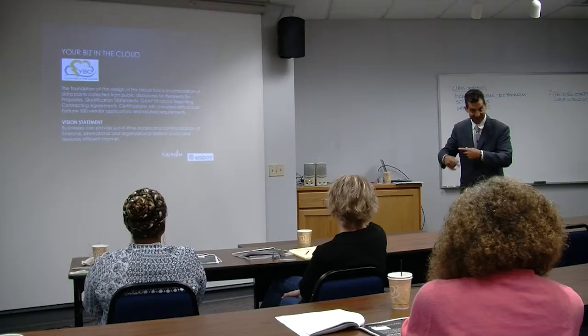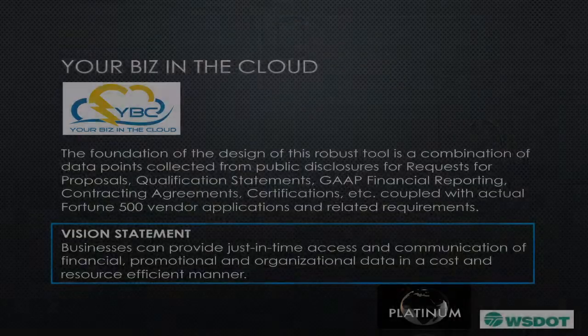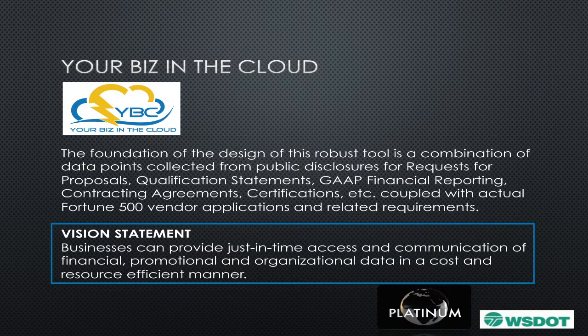That's where this came from — 1991. That's how long this has been being developed. Our vision statement for Your Business in the Cloud is: businesses can provide just-in-time access and communication of their financial, promotional, and organizational data in a cost- and resource-efficient manner.